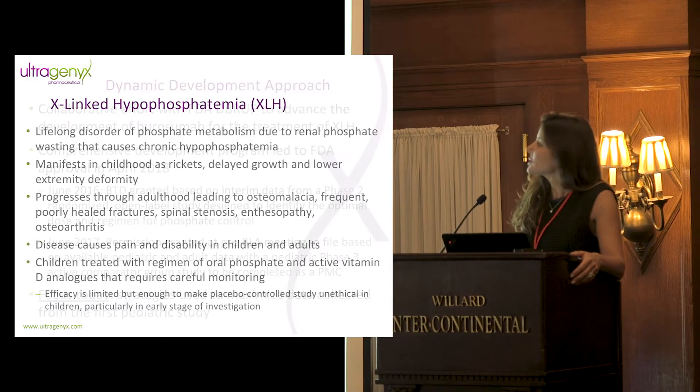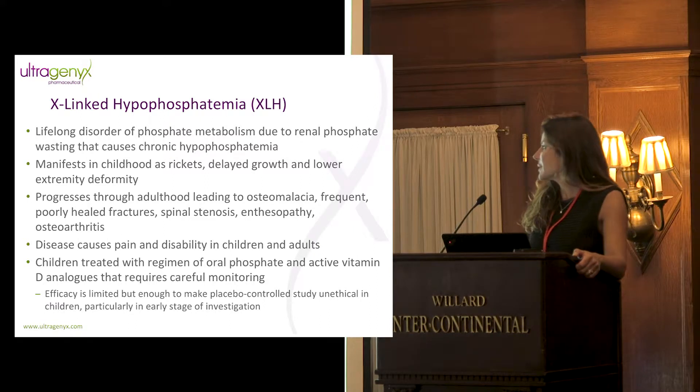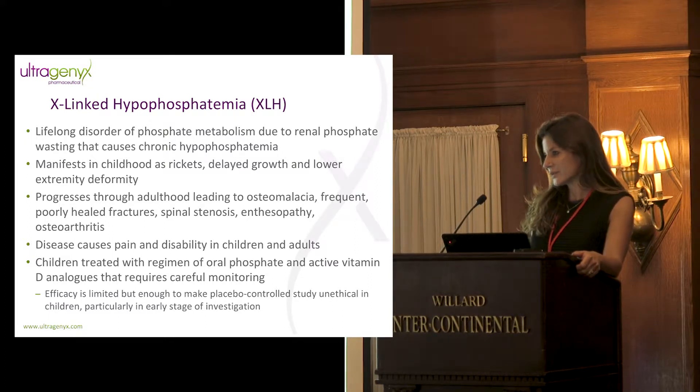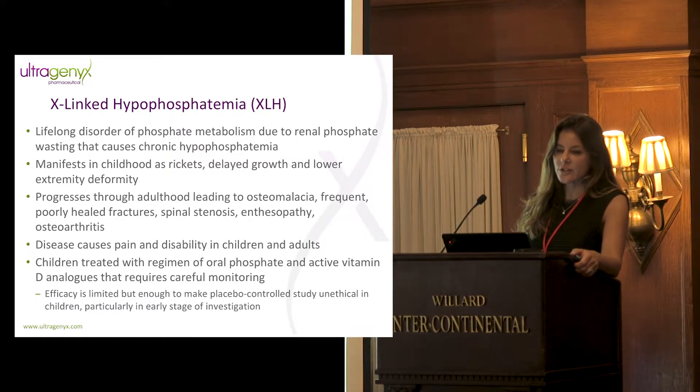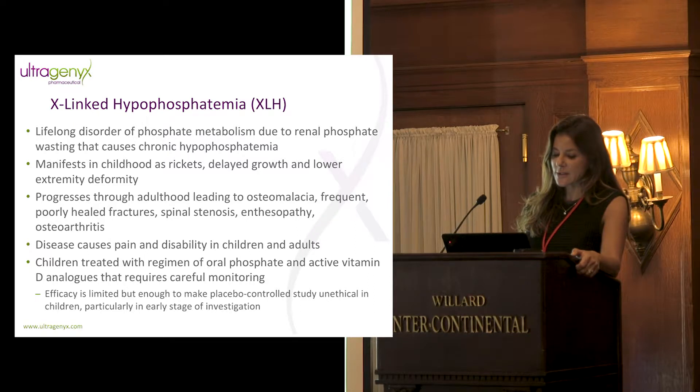A little bit about XLH: it's a lifelong and progressive disorder of phosphate metabolism that causes chronic hypophosphatemia. That chronic hypophosphatemia manifests as rickets, delayed growth, and lower extremity deformity in children. It does not resolve — it's lifelong. So it progresses in adults, who suffer complications from unresolved childhood disease as well as progressive osteomalacia, which leads to frequent poorly healed fractures particularly in the lower extremity, osteoarthritis from joint misalignment, and calcification of tendons and ligaments.